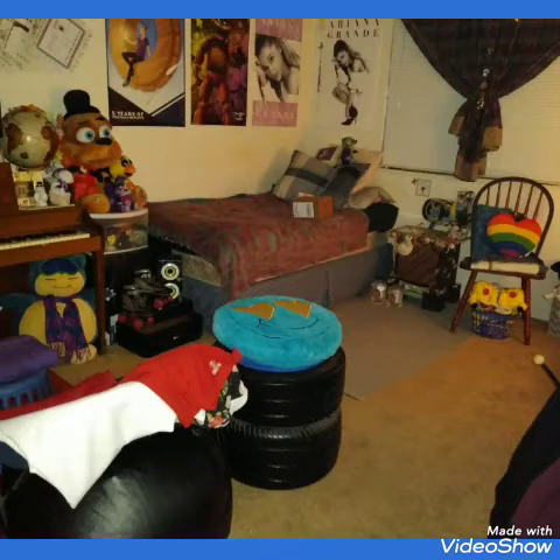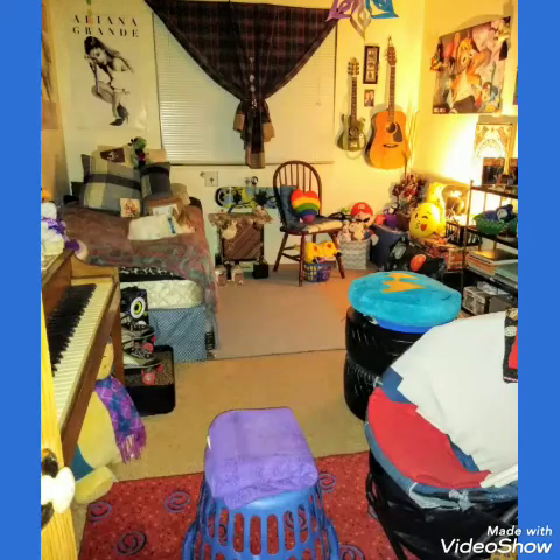See the blue happy face pillow? That is actually a really old donated toy box from when he was six years old. It's like two car tires, I guess, and it's filled with vintage toys. Eventually, we will sift through them to see if he wants to hold on to them or donate them for the holidays.